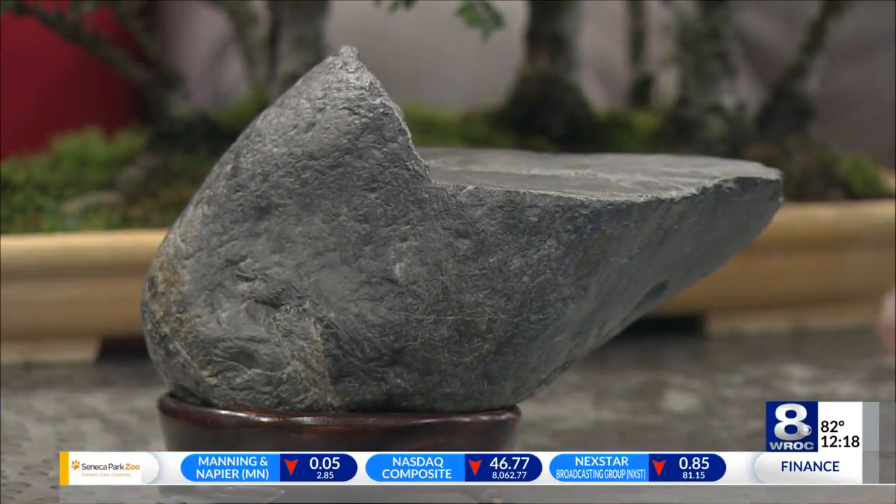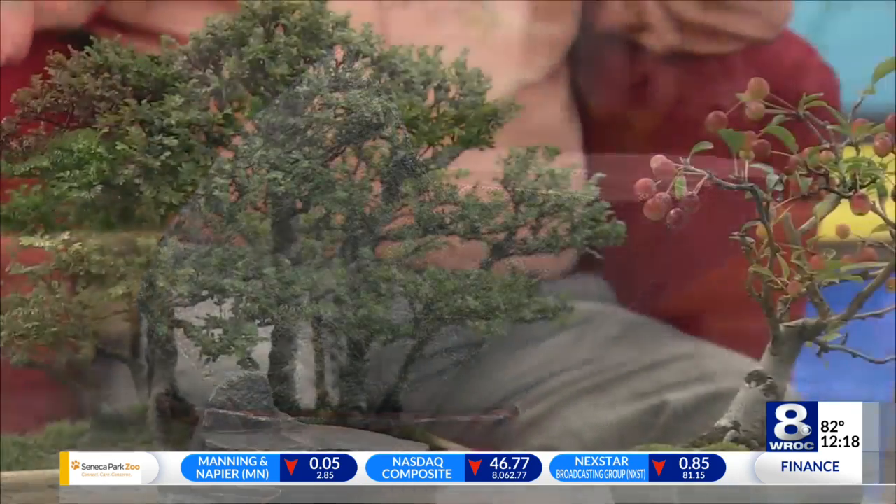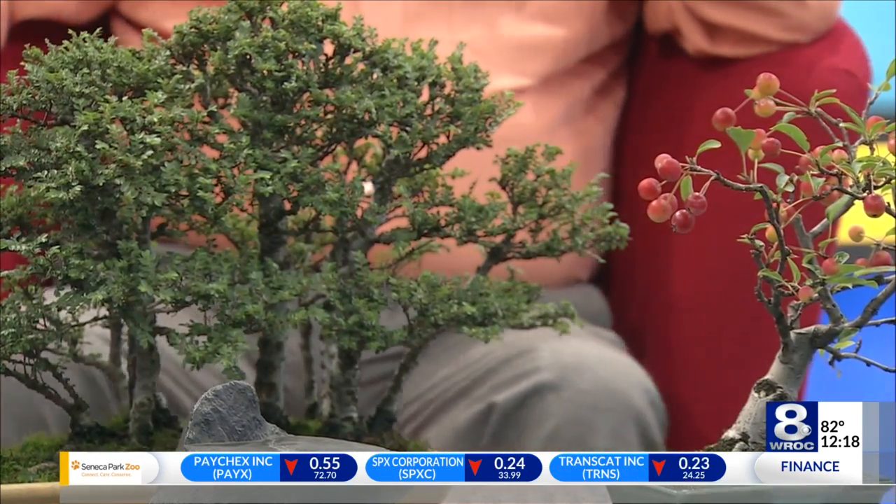The forest is a dwarf variety of Chinese elm, and there are many trees put together to give the illusion of a large forest. And Ron brought a beautiful sui-seiki, which looks very natural with the forest right behind it.